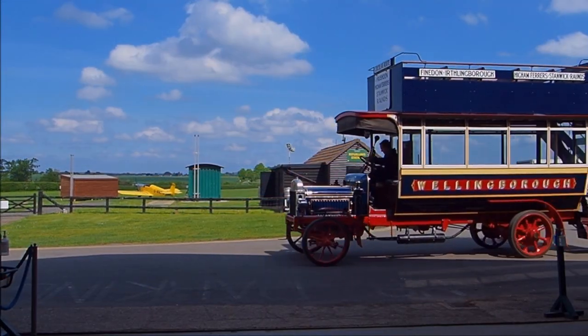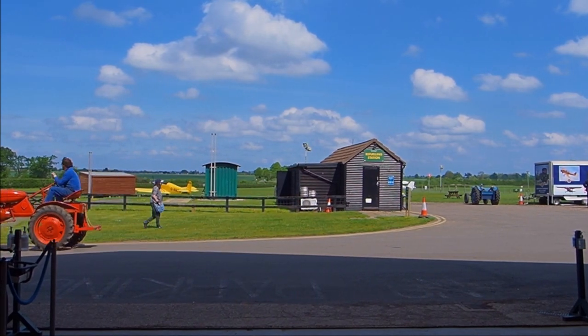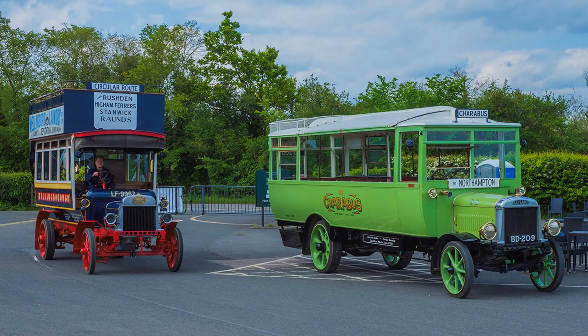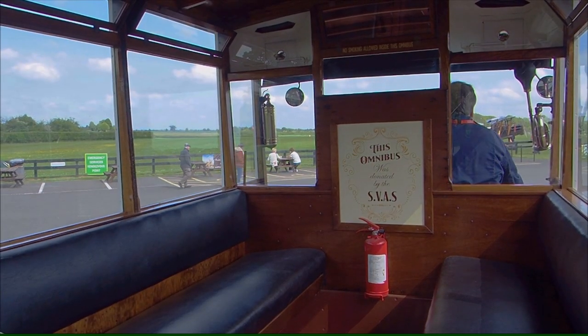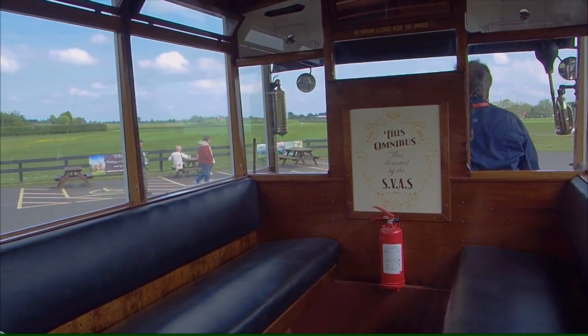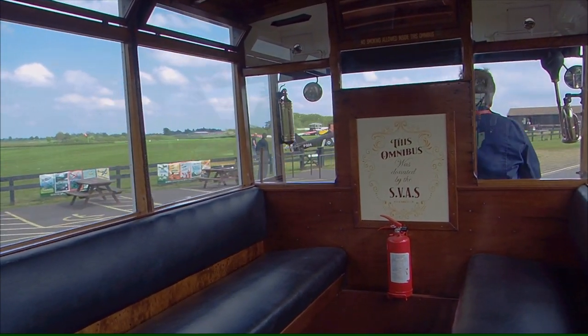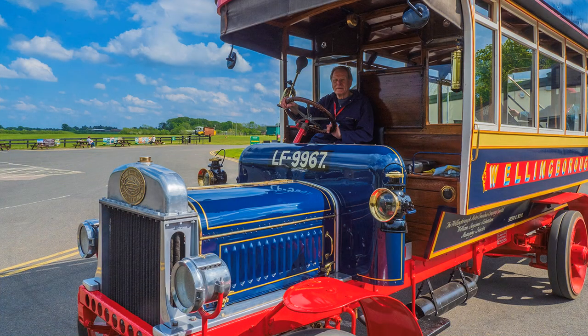In addition to the static display, you could take a ride on a vintage bus, but not, perhaps, on a tractor. This is my driver, and when I hopped aboard, I was also given a personal commentary.